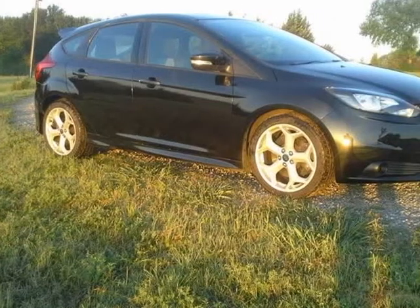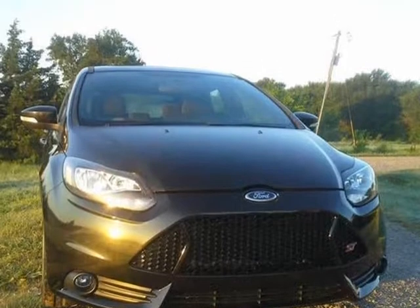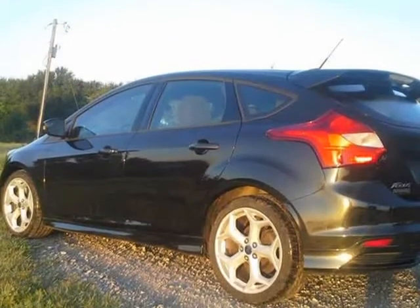This 2014 Ford Focus is brought to you by Cavender Motors. We bought this ST with some damage to the front. This car does have the Recaro seats.